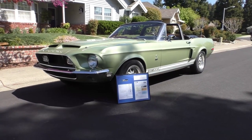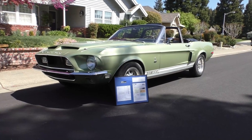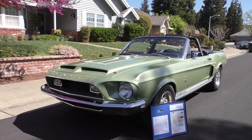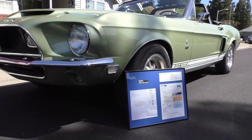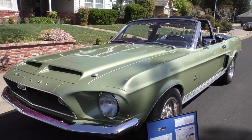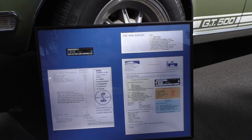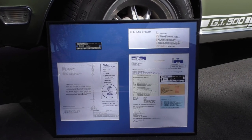Here we are on a beautiful northern California day looking at a very nice 1968 Shelby GT500 convertible 428 cubic inch. We're going to walk around and tell you about it, but the story on this car is really cool. It comes with the deluxe Marti report, the original build sheet, and it's also in the Shelby registry.